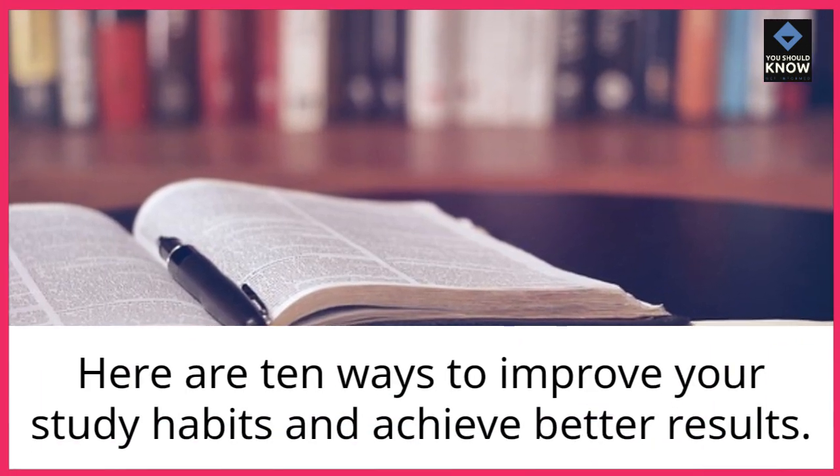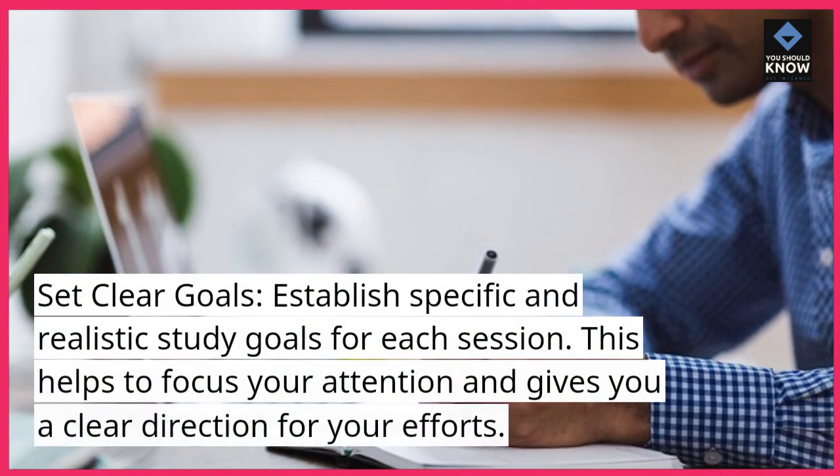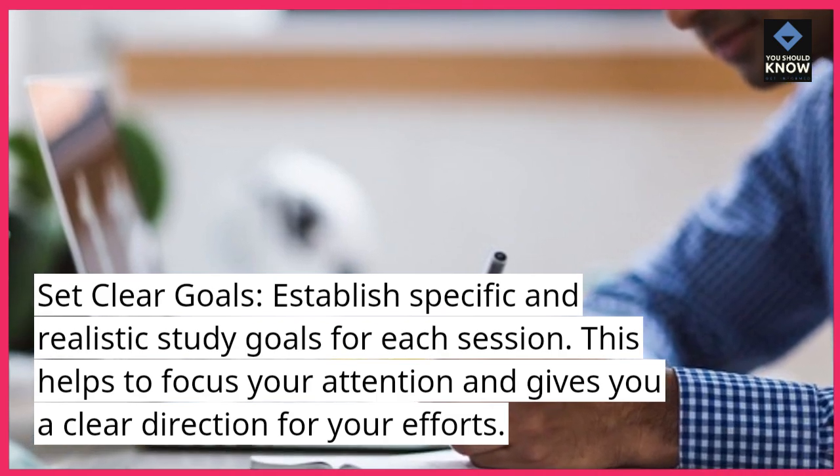Here are 10 ways to improve your study habits and achieve better results. Set clear goals: establish specific and realistic study goals for each session. This helps to focus your attention and gives you a clear direction for your efforts.